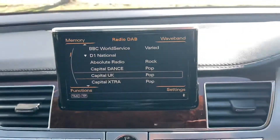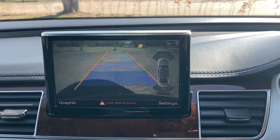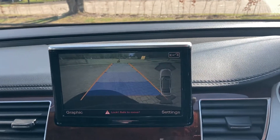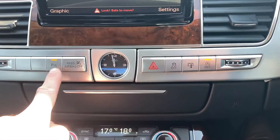Put the car on reverse — got your rear parking camera and the parking sensors on the right hand side. You can turn your parking sensors on and off.